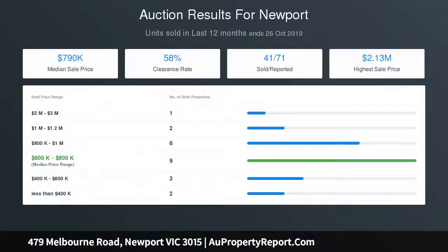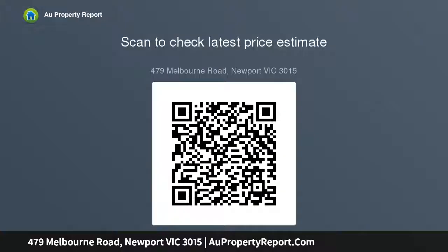Further features include polished timber floors, plantation shutters, and double glazed windows. Walking distance to Newport railway station, local schools and shops, and bus routes, with quick and easy access to the West Gate Bridge. One not to be missed — inspect now.